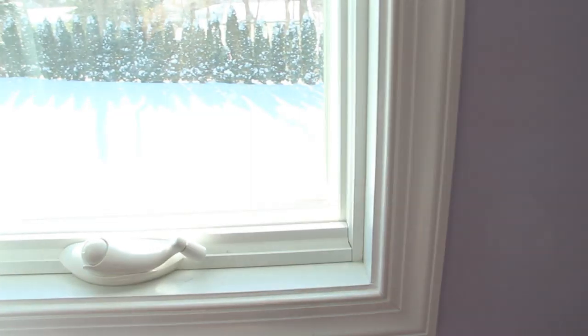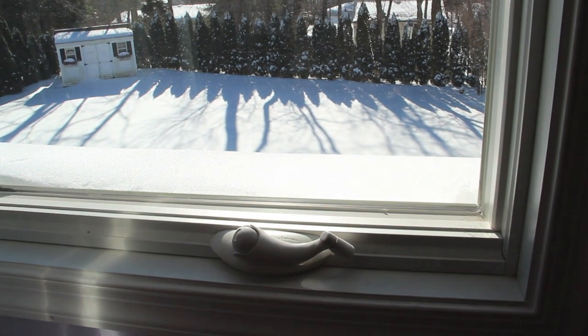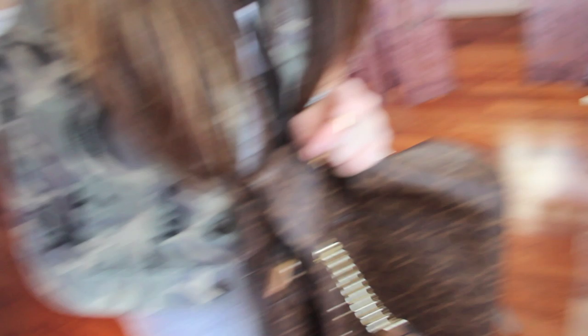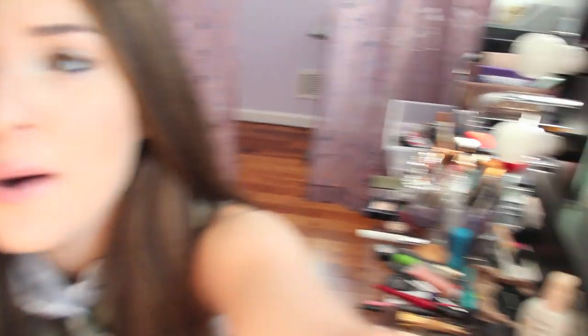I actually liked filming this and I have some pretty exciting videos coming up, but the weather is not cooperating — I wanted to film spring outfit ideas and it snowed like nobody's business. I got a new tripod for Christmas and I don't really know how to use it yet. Look how messy all my stuff is — I literally cannot keep it clean for a day. I cleaned it last night, did my makeup today, and it was just like... yeah.